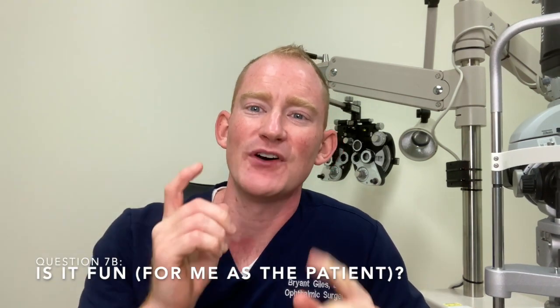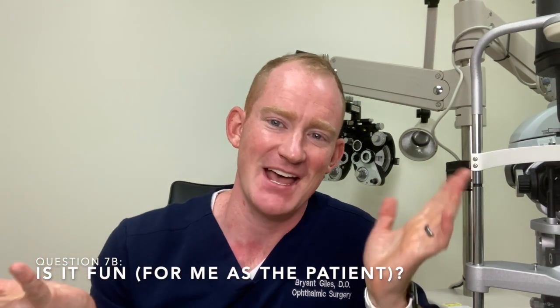Question seven: is this fun to do? Absolutely. As residents, even in our first week of training we're allowed to do these procedures. It's fun — kind of like playing a video game. And it's rewarding because patients are almost immediately happy: you basically cure their secondary cataract with a laser in just a couple of minutes.